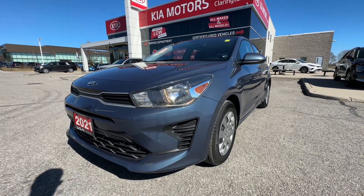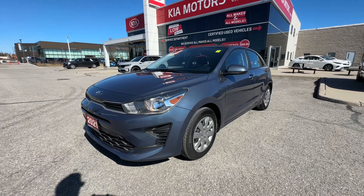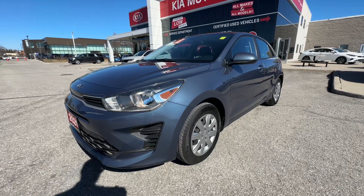This is a 2021 Kia Rio LX Plus automatic transmission — what a fuel-sipping hatchback.